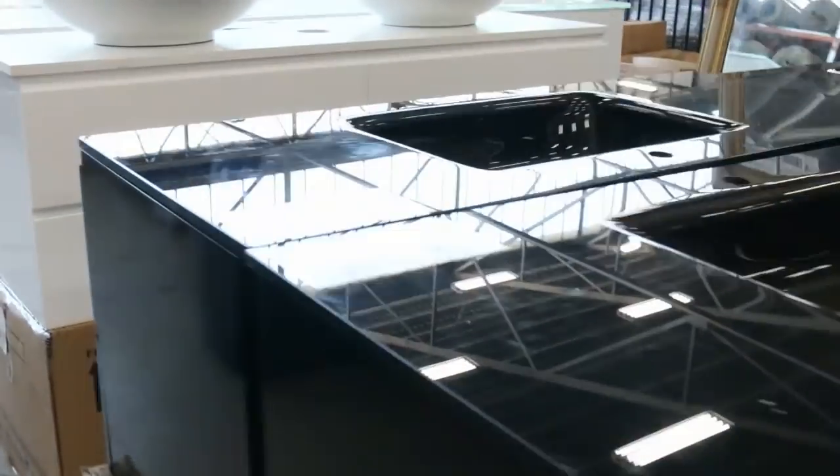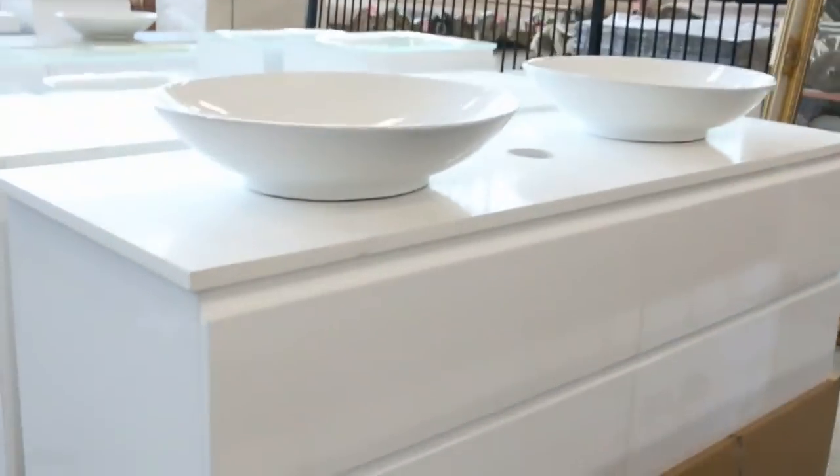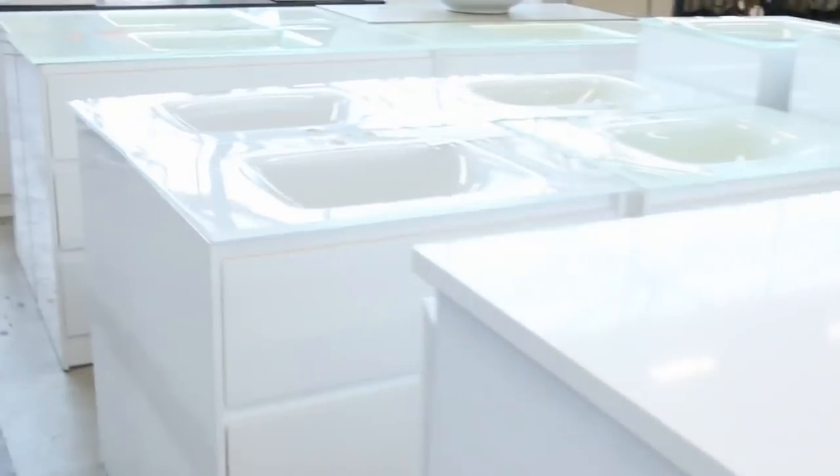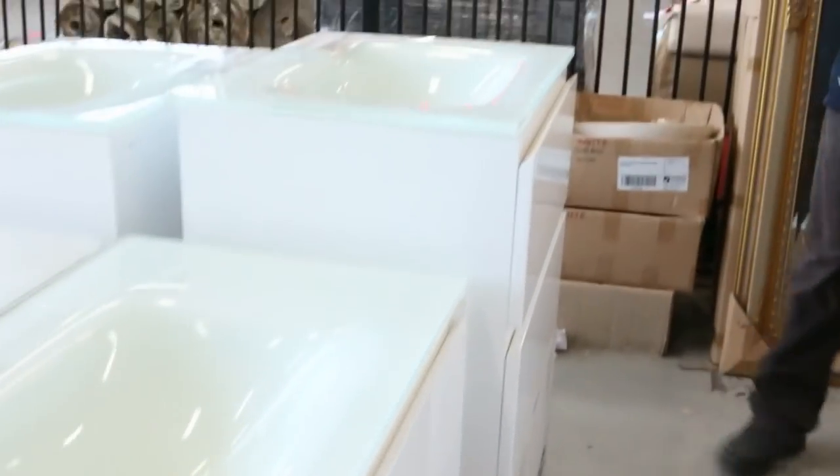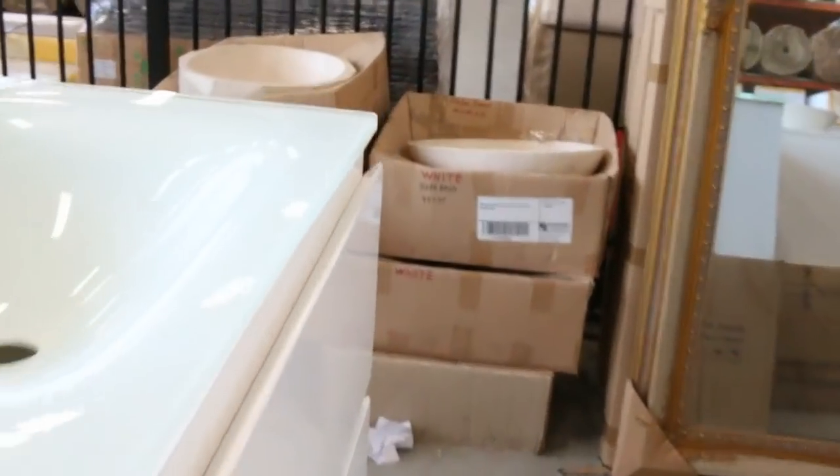Tons and tons of vanities — we've got some clearance vanities, some beautiful ones in black and white, teak vanities with stone tops, and some nice modern glass tops with two-pack soft-close drawers. Really good buying on those as well.